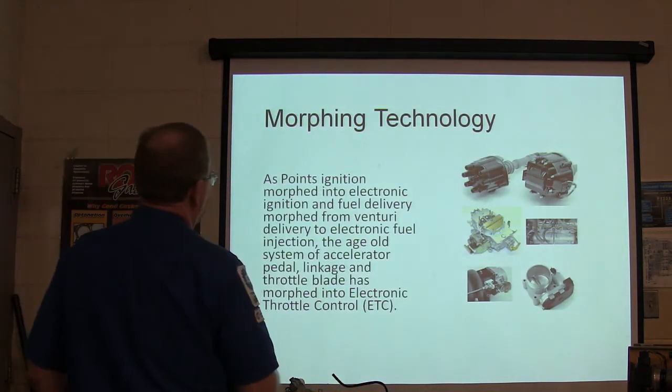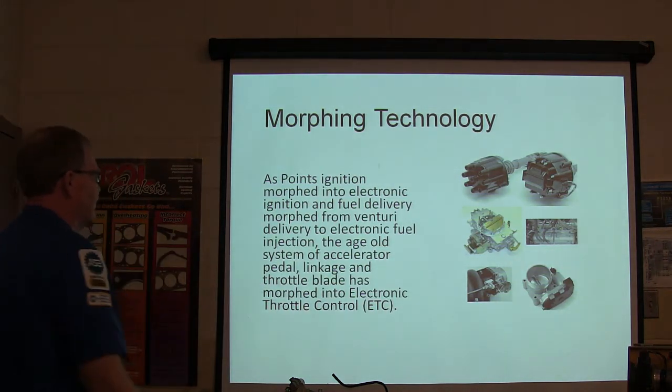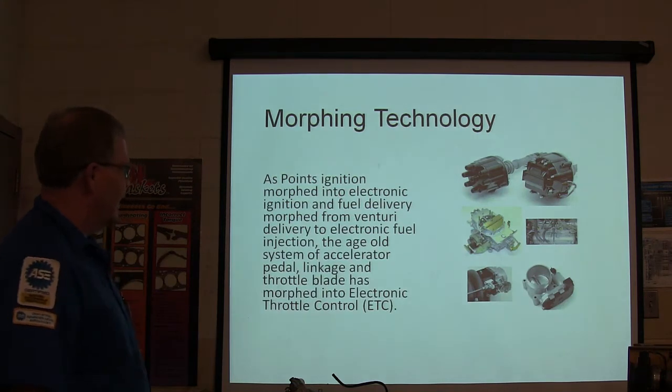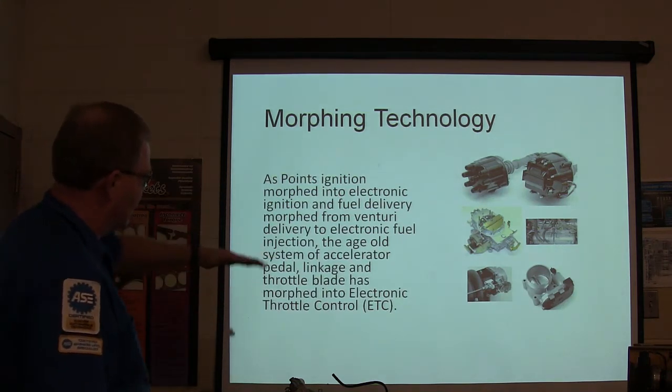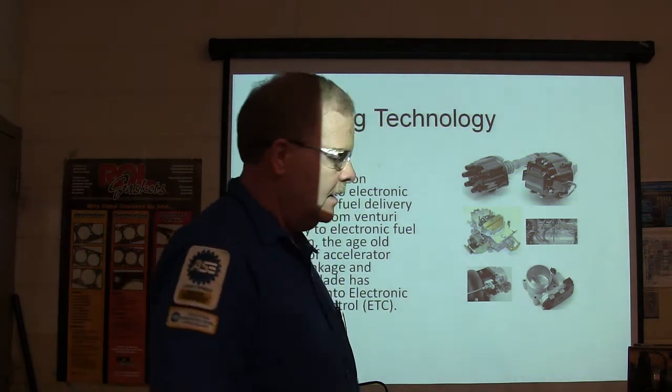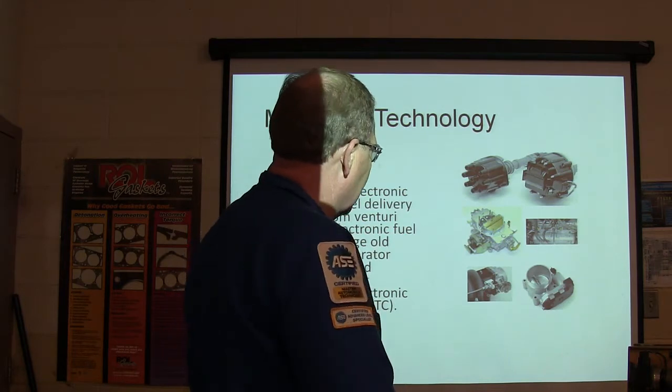Morphing technology: points ignition morphs into electronic ignition, and fuel delivery changed to electronic. The old system — accelerator pedal, linkage, and throttle plate — turned into electronic throttle control. This is what you've got here: electronic throttle control, it's got a little motor on the side of it.